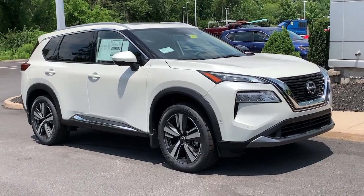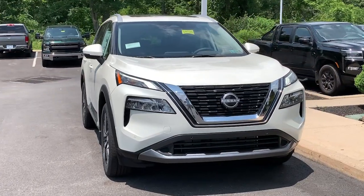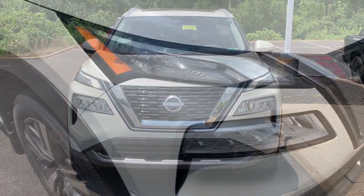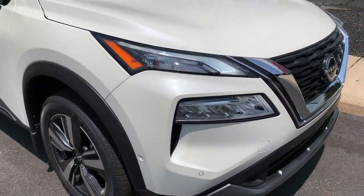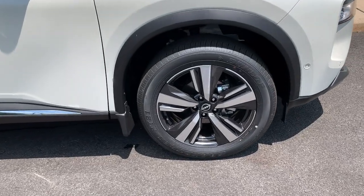Can you see yourself in the 2023 Nissan Rogue? Start planning your family road trips in this comfortable, well-equipped Rogue. This clever crossover offers plenty of space and thoughtful creature comforts to keep your crew relaxed and eager for adventure.